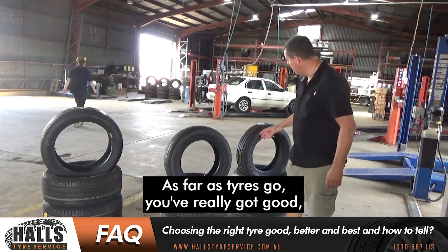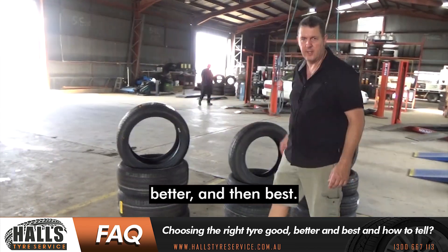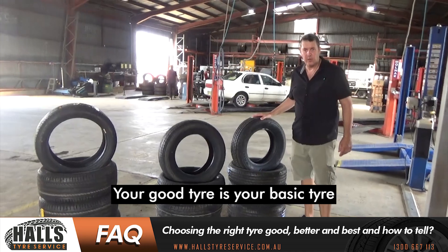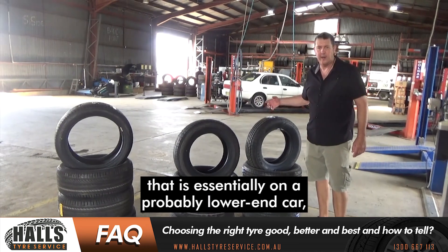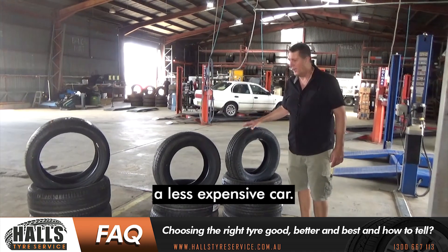you've really got good, better, and then best. So let me explain. Your good tyre is your basic tyre that is essentially on a probably lower-end car, a less expensive car.